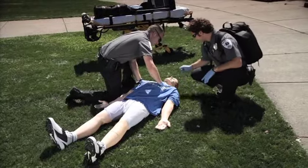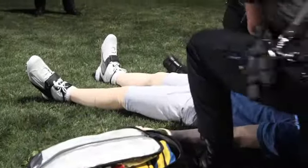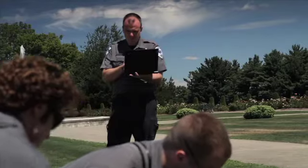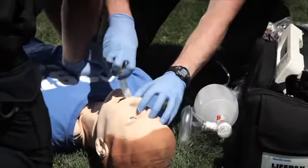Of the platforms I've used, SimMan Essential is one of the best in terms of integration into EMS. It gives us the opportunity to put a very realistic simulation mannequin into a car, into a house, in a field, or in an ambulance environment, and to run realistic scenarios just as we would calls in real life.